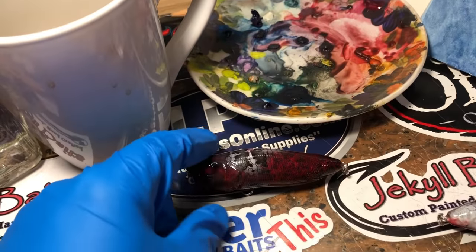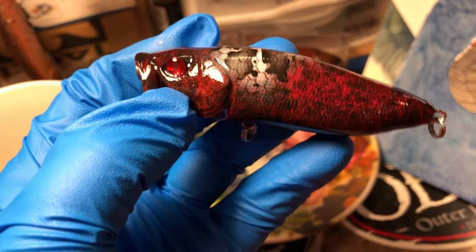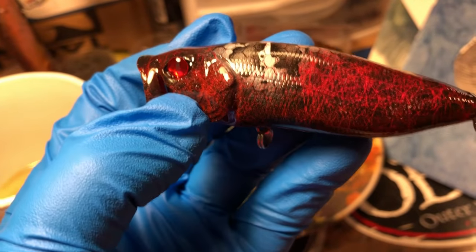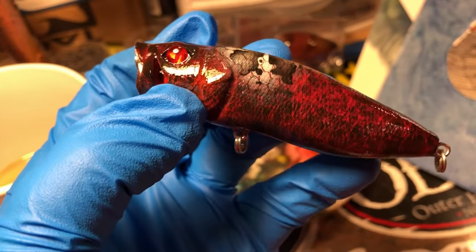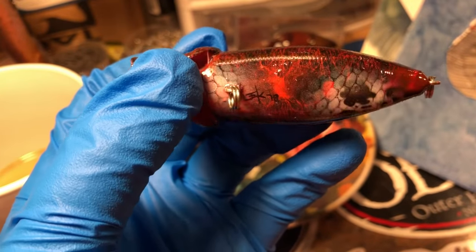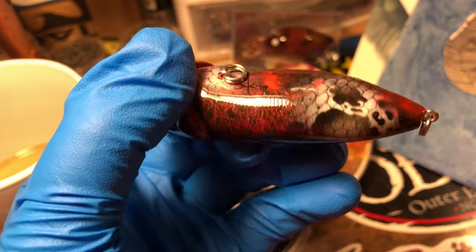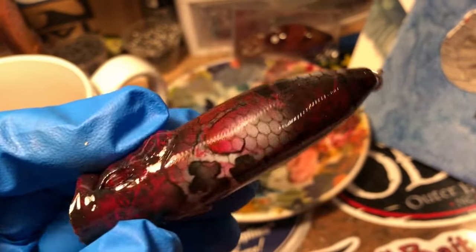Last but certainly not least, Daenerys Targaryen — House Targaryen, represented by a dragon. We got the dragon eyes in there, super cool. There's Dragonstone. A lot more scaling on this one — dragon scales. Just had a blast doing this.